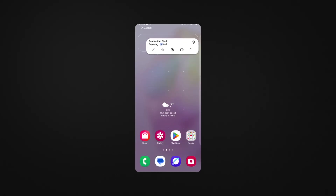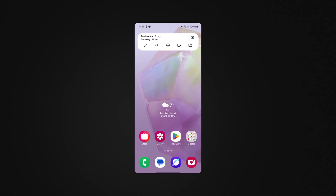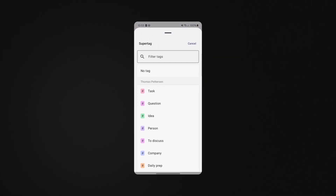And if you have the action button on newer iPhones — I don't — you can map Tana voice capture to that as well. Android people, we didn't forget you. You get configurable widgets as well. You get the lot.